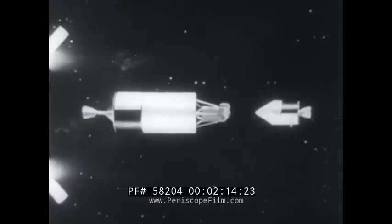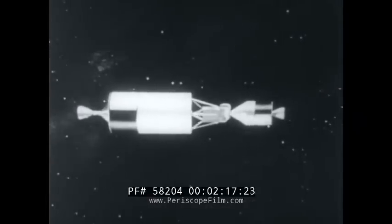The lunar excursion module, nicknamed the LEM, or landing bug for short, is now turned 180 degrees until it is nose to nose with the command capsule. In this position, the two vehicles head for the moon.